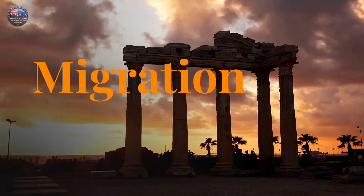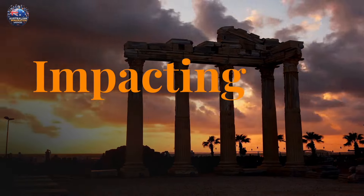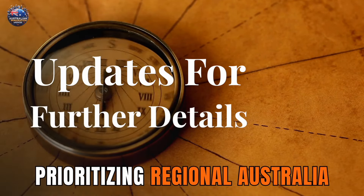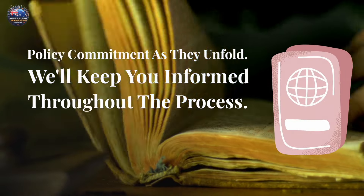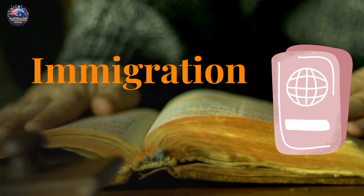Australia's Migration Strategy 2024 promises significant changes impacting both aspiring migrants and employers. Stay tuned to Australian Immigration Updates for further details on each action and policy commitment as they unfold. We'll keep you informed throughout the process. Don't forget to like and subscribe for more Australian immigration insights.